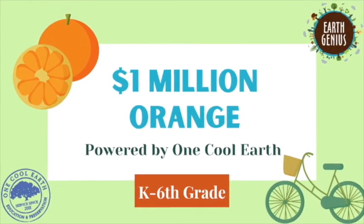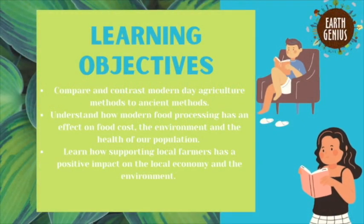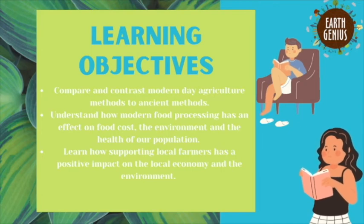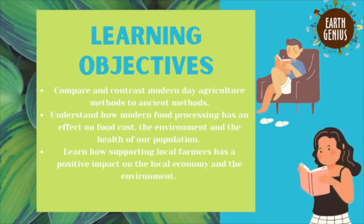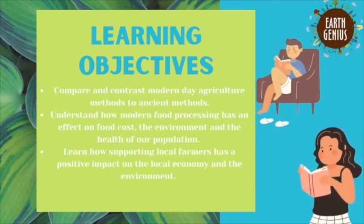In this lesson we will learn about how we process food today. There's a lot to learn about how our society today grows and distributes food. We will compare and contrast modern-day agriculture methods to ancient methods. We will understand how modern food processing has an